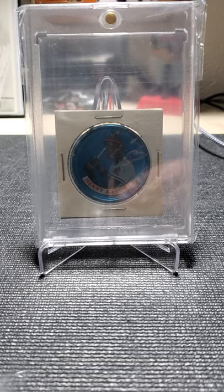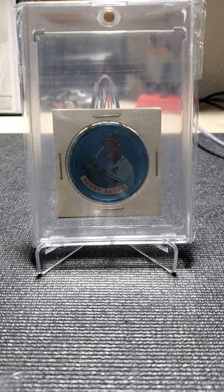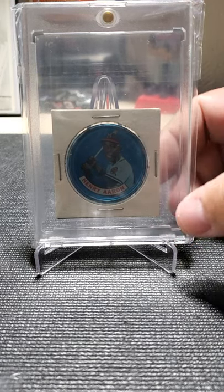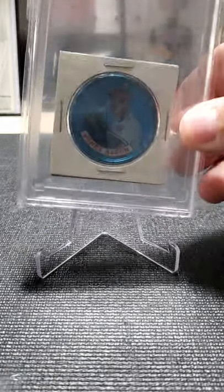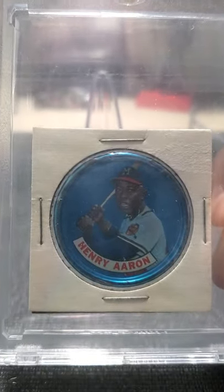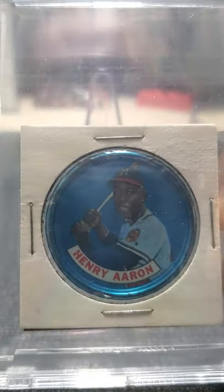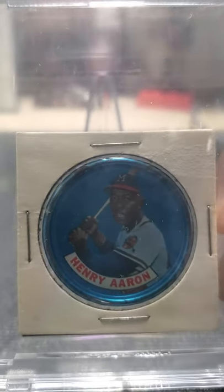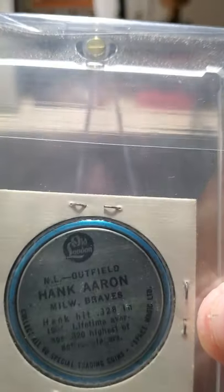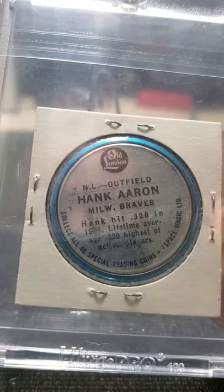Some of these cards I do want to eventually get graded, but I want to wait until the prices level out. I definitely want to get this particular one graded — I'll give you a little bit closer look. I know it won't grade very high because of some of the paint missing on the edge of the cap and some smudging of the lettering on the back.